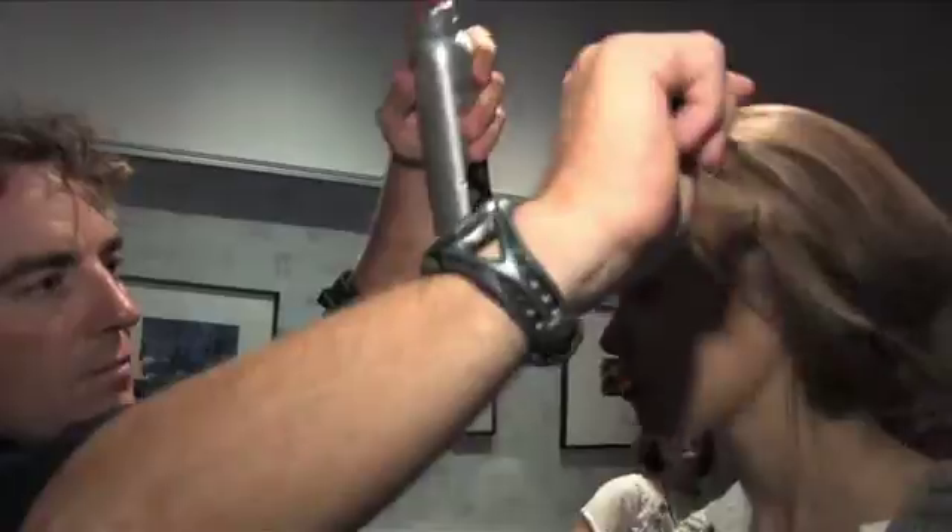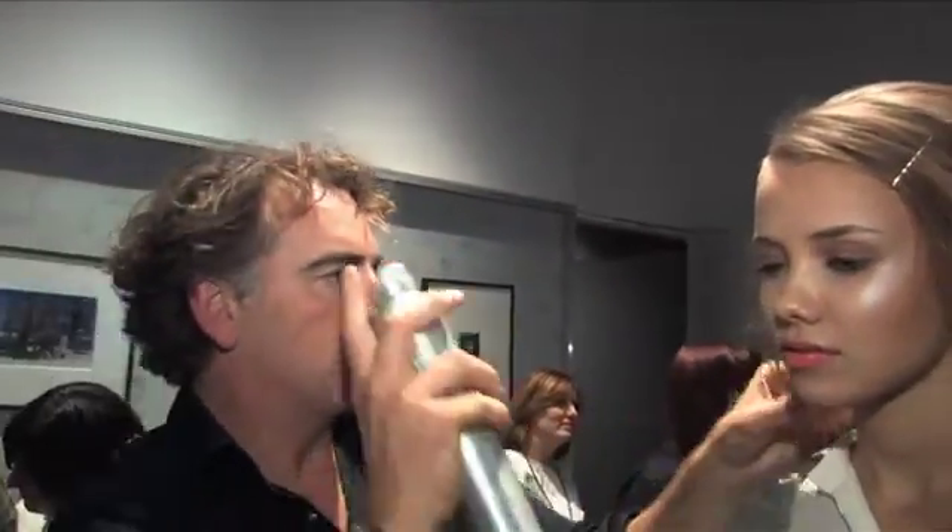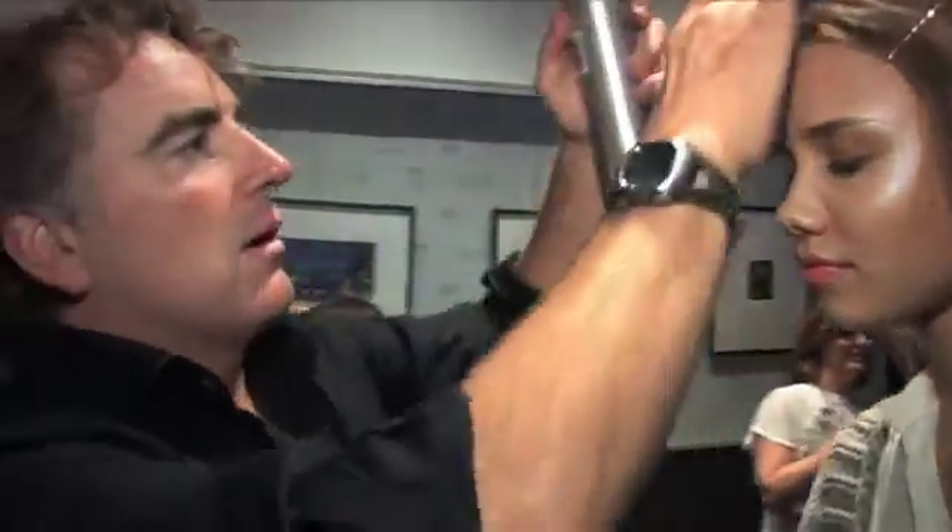Products of choice: Redken Spray Starch, Cutler Volumizing Spray, and finish with Redken Quick-Dry 18. Beautiful — sweet with a twist on that look.